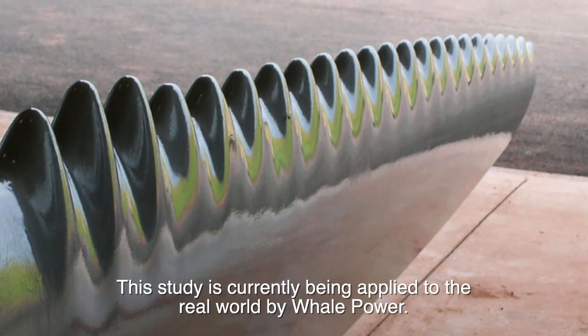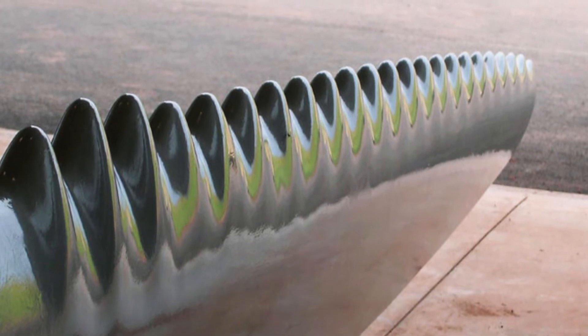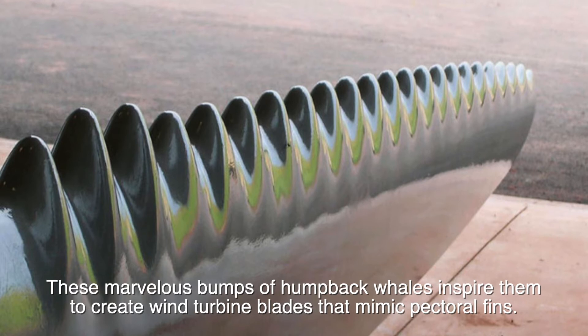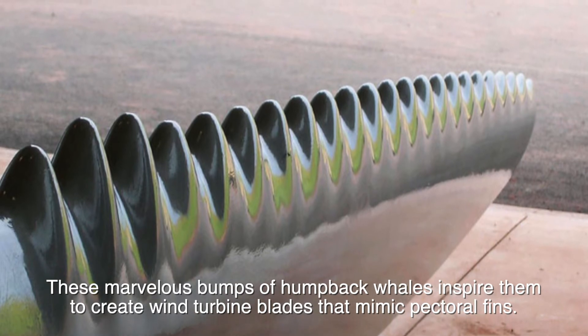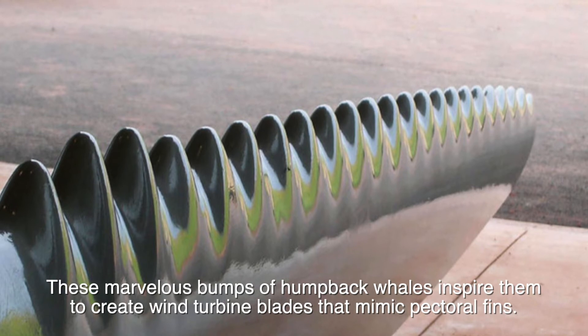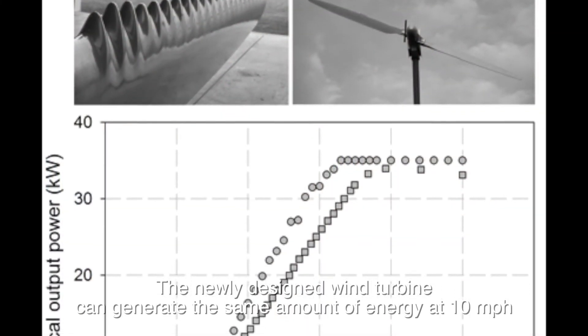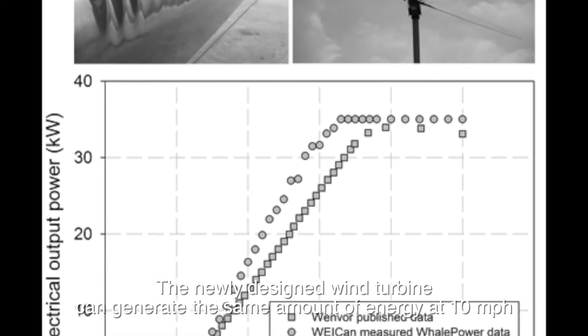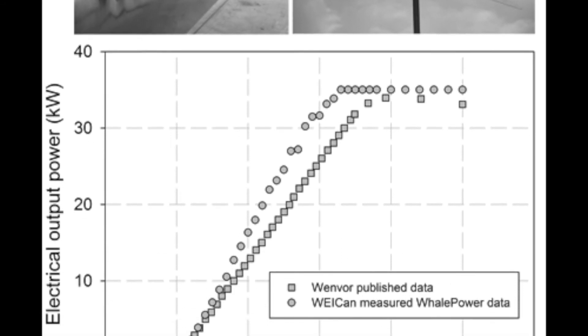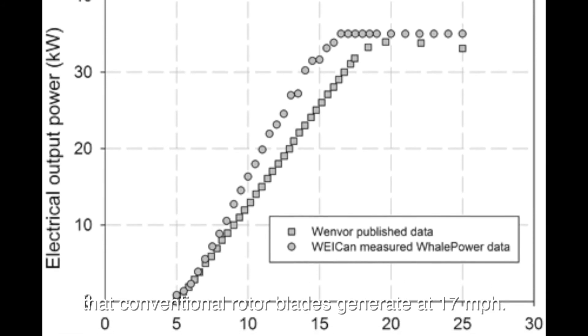This study is currently being applied to the real world by Whale Power. These marvelous bumps of humpback whales inspire them to create wind turbine blades that mimic pectoral fins. The newly designed wind turbine can generate the same amount of energy at 10 miles per hour that conventional rotor blades generate at 17 miles per hour.